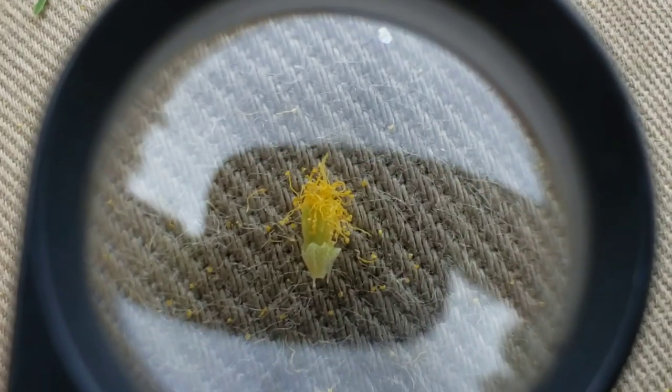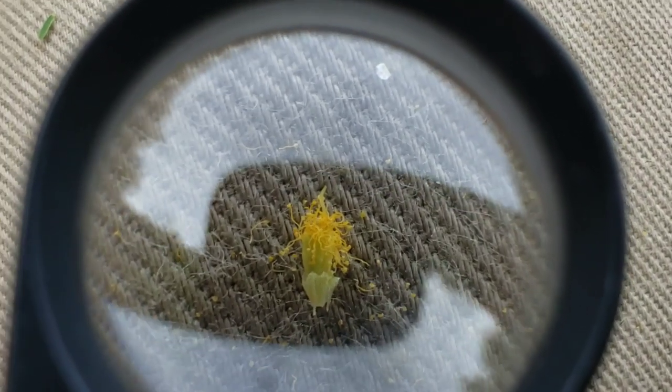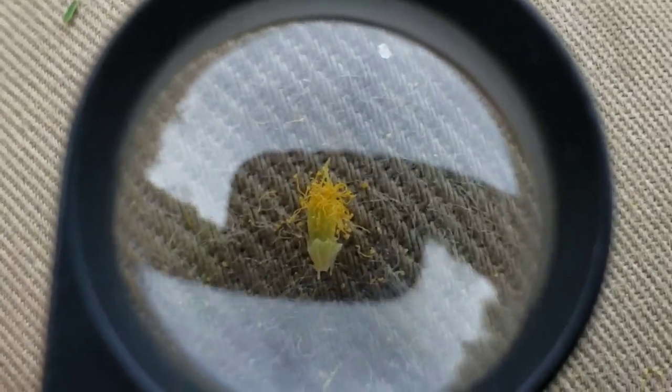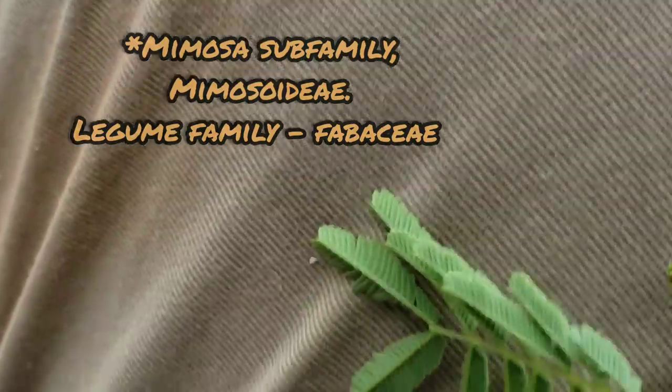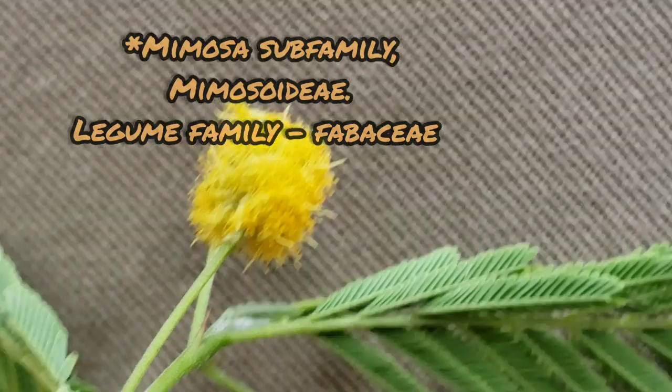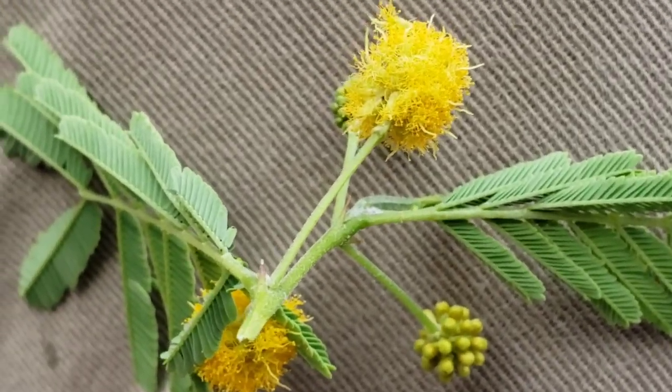So what you're looking at basically is an individual floret, an individual flower that's part of the larger flower cluster of what I believe is the mimosa subfamily of the pea family, Fabaceae. And this is Acacia farnesiana.